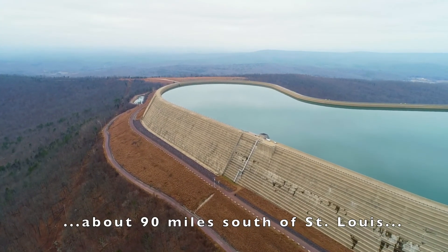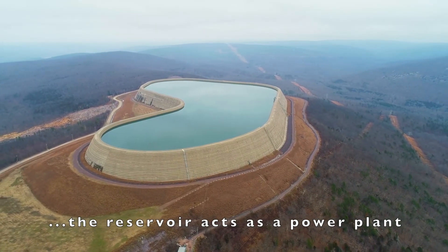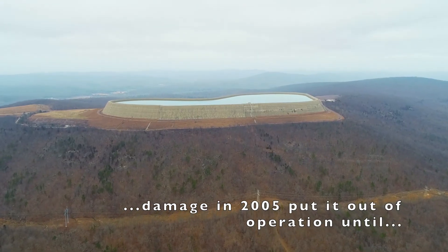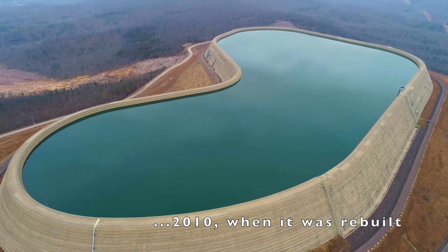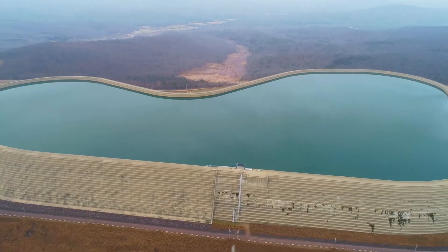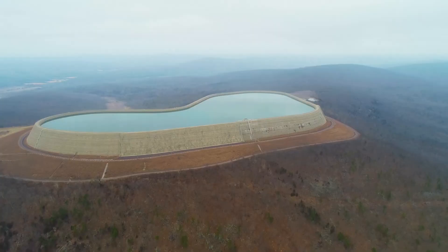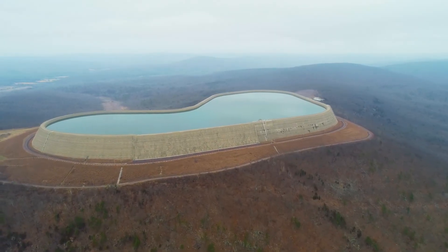The construction of a new upper reservoir was started in 2007 and completed in 2010. Today, the reservoir is made with roller-compacted concrete equipped with many safety features that adhere to current standards. We hope this plant will continue to supply reliable power for years to come and serve as an example for other projects of this type.